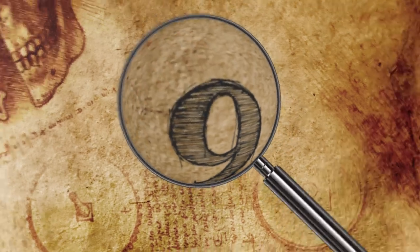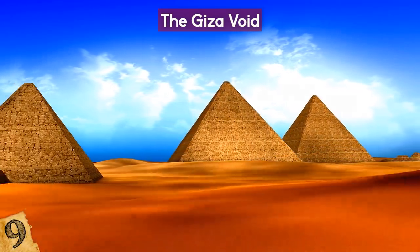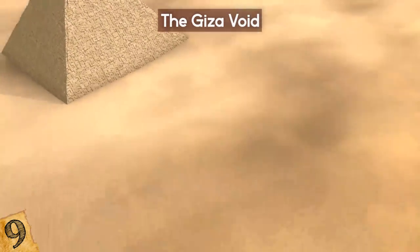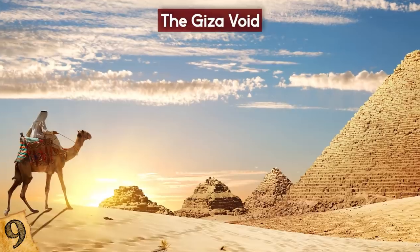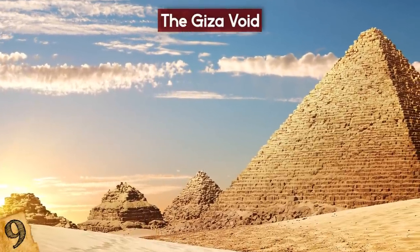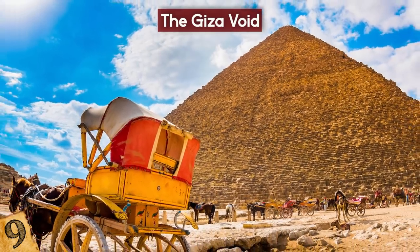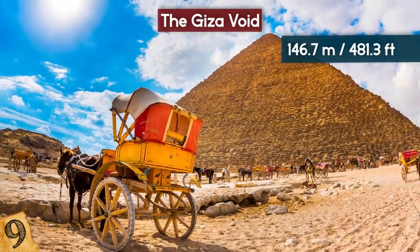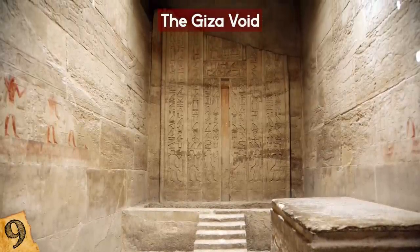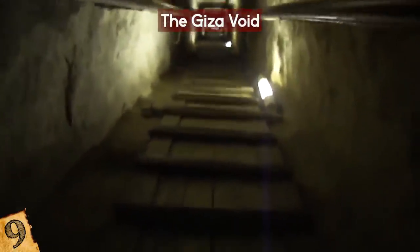Number 9: The Giza Void. It's amazing how even the oldest landmarks can still surprise you. In 2017, experts were very surprised when examining the legendary Great Pyramid of Giza on the west bank of the Nile. This ancient wonder of the world was built for Pharaoh Khufu and is the largest of three pyramids. It's about 4,500 years old and 146.7 meters high. Scientists knew there were things inside the pyramids — rooms and burial chambers had been located — but nothing new had been noticed in the Great Pyramid for well over a century.